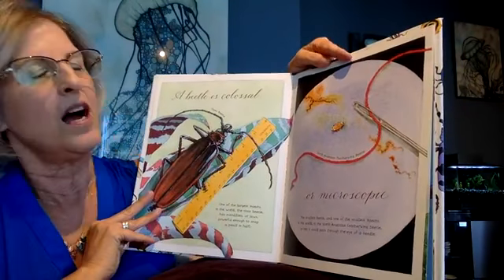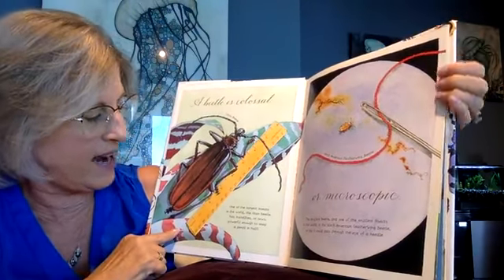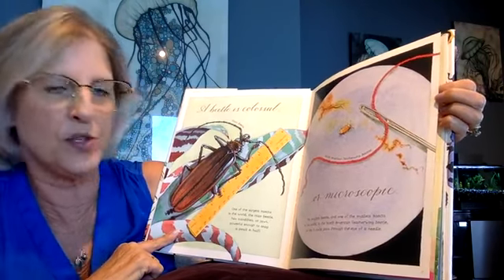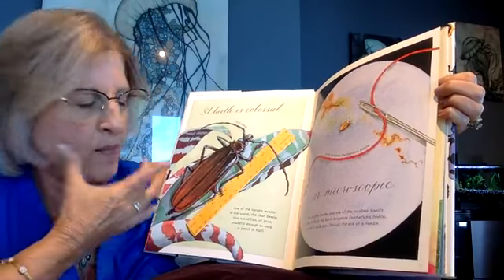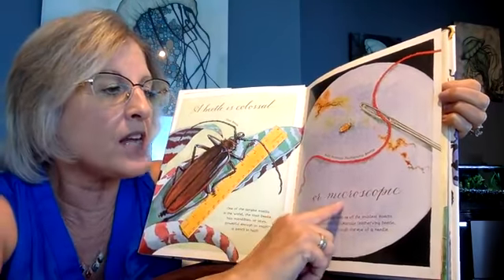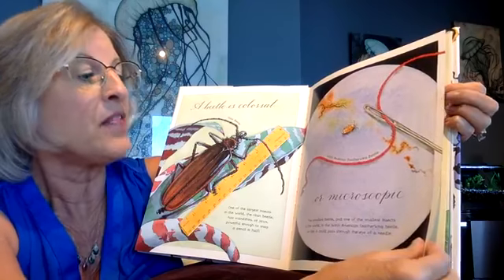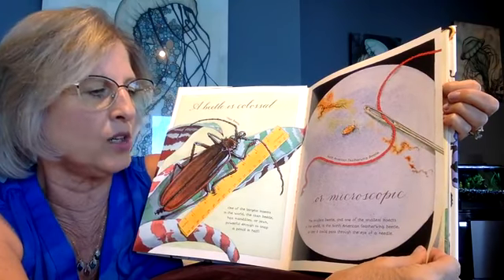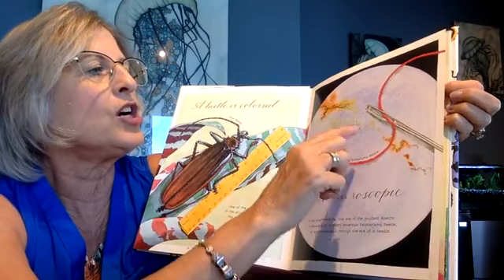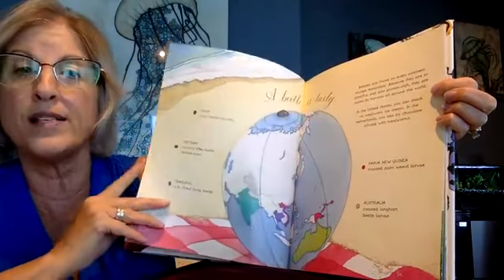The beetle is colossal — that means really, really big. One of the largest insects in the world is a titan beetle. It has mandibles, or jaws, powerful enough to snap a pencil in half. And beetles are also microscopic — so little you can't see them unless you look through a microscope. The smallest beetle is one of the smallest insects in the world. In North America, the feather-winged beetle is so tiny it could crawl through the hole in a needle — as small as a piece of thread.